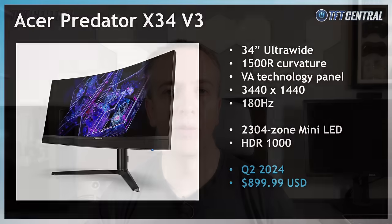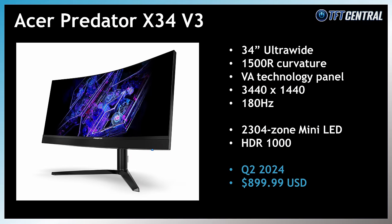Acer also announced their own 34-inch ultrawide monitor, the Predator X34V3, which has a 3440x1440 resolution, a VA panel, 180Hz refresh rate and an impressive 2304-zone mini-LED backlight for high-end HDR performance. This one meets the VESA DisplayHDR1000 tier and it's expected to be released in Q2.